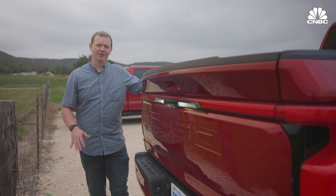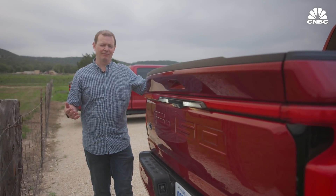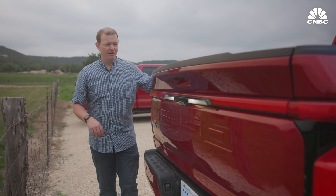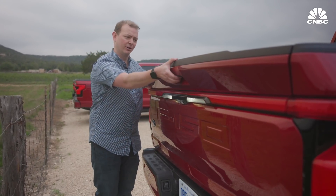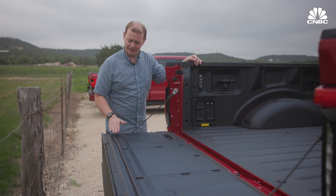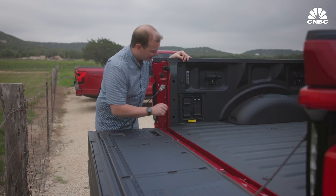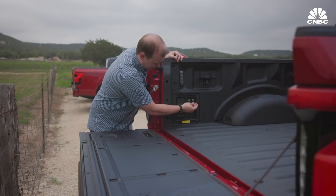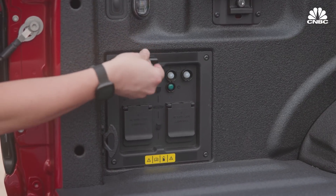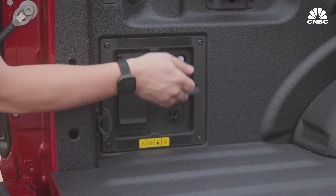One of the things automakers have been doing with new pickup trucks is innovating the tailgate. Ford has a power tailgate and it also has a step, and it has measurements in centimeters and inches to be able to work. But the real power and uniqueness of the Lightning is all the power it can bring to the back — you can power a job site with this, they say, and you can power your house if you need to.